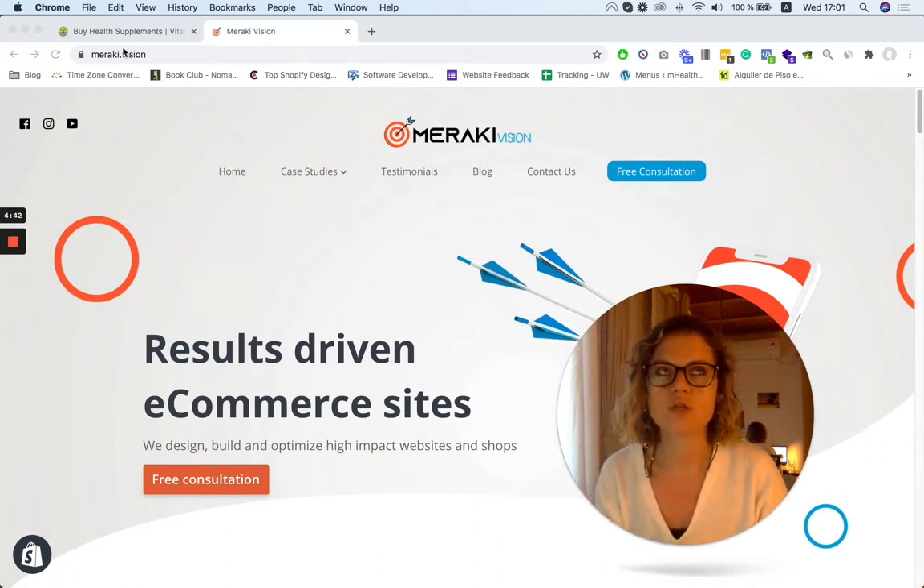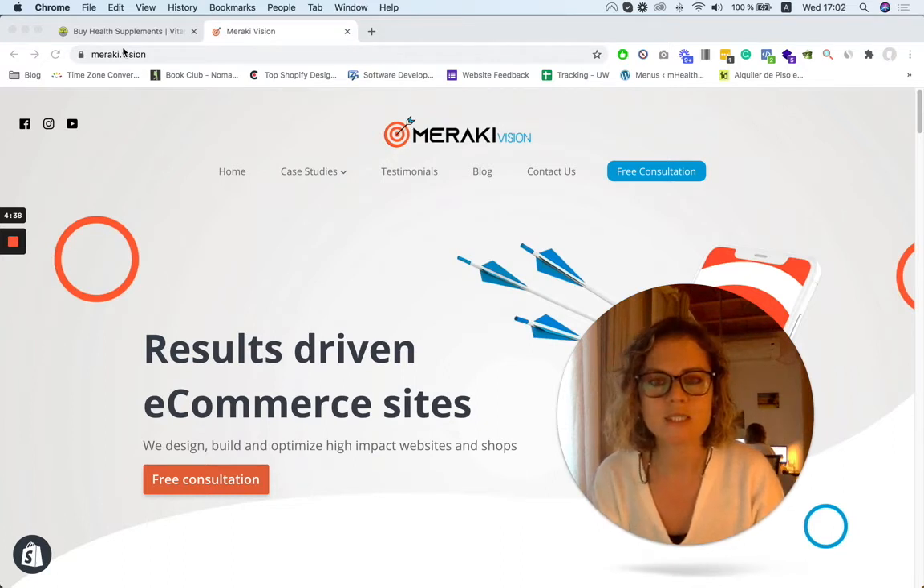So what they used to have on their website — this client is from Florida — is they're trying to sell these nutrients. They focus on supplements and nutrients for people aged 40 and over, like 40 to 70.